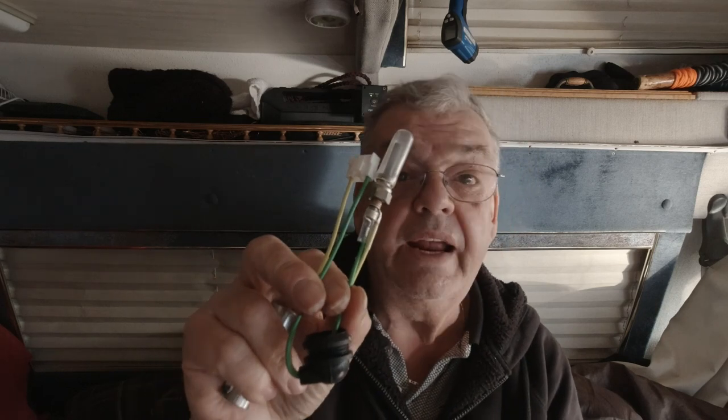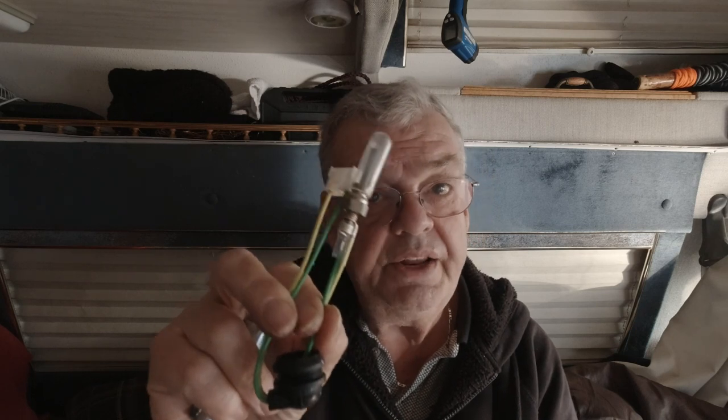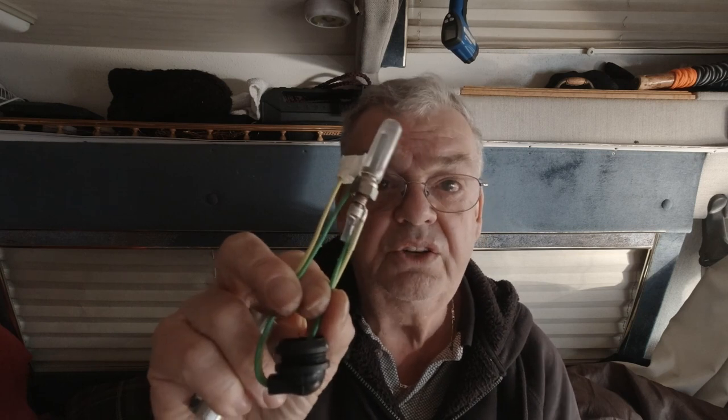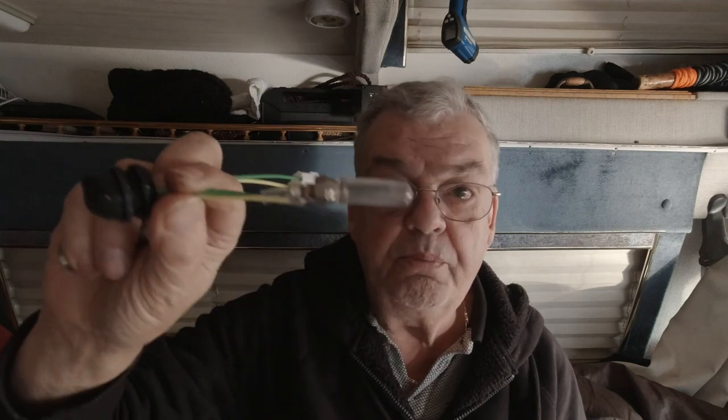At one time you could buy two glow plugs for $18, and now they're around $20 - you can find them cheaper but I've seen them on Amazon for around $20 each. When you put this in, there's a mystifier screen that the glow plug goes into.